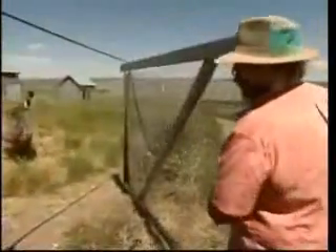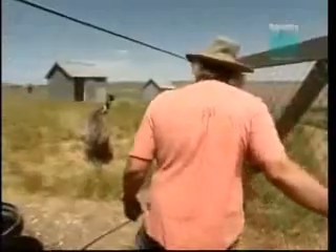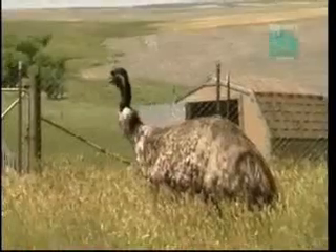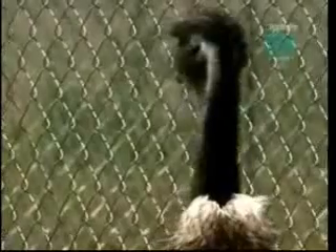For paleontologist Jack Horner, startling new advances in genetics create a fascinating new possibility. Birds are carrying the genetic memory of their ancestors, so we can re-retro-engineer, basically, dinosaur characters from a bird.